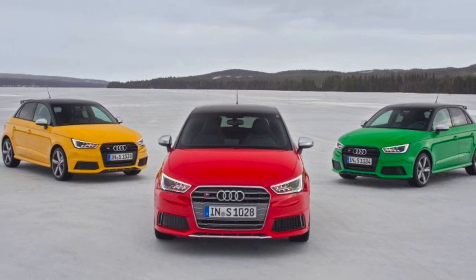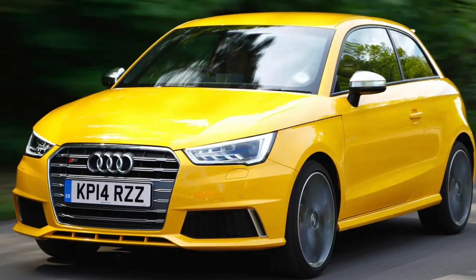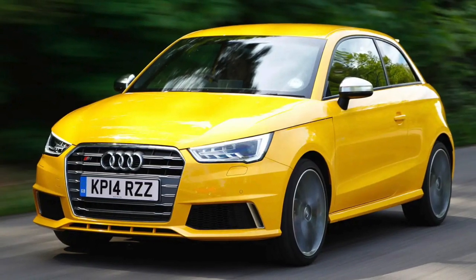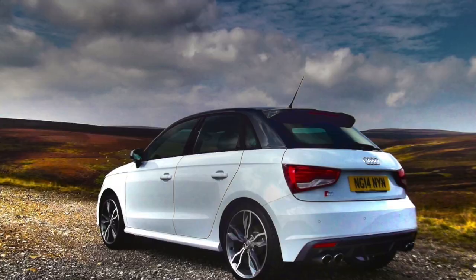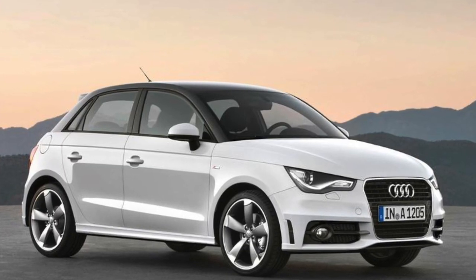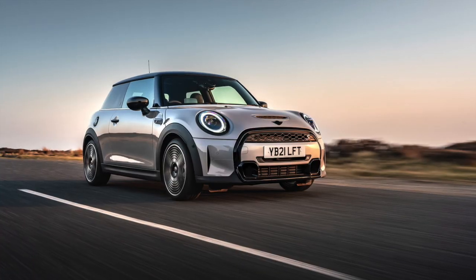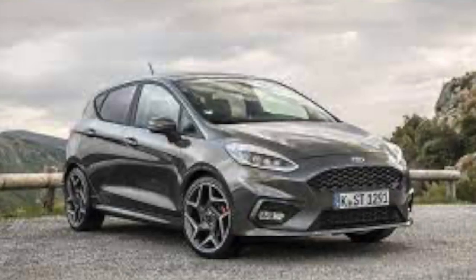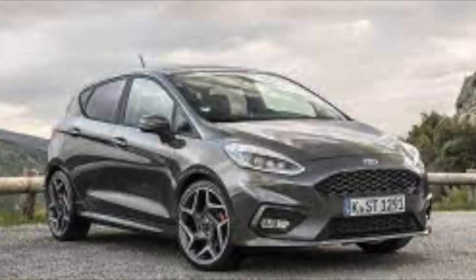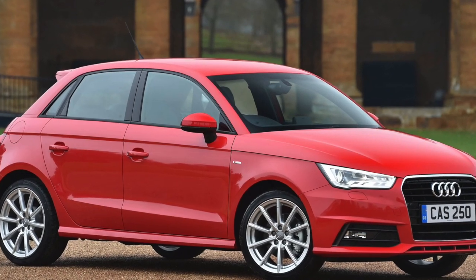The Audi S1 was first introduced in 2014 as a high-performance version of the Audi A1, a subcompact car produced by the German automaker Audi. The concept began with Audi's desire to create a high-performance version of the A1 that could compete with other hot hatches such as the Mini Cooper S and the Ford Fiesta ST. To achieve this, Audi's engineers started with the A1's platform and upgraded the car's engine, suspension, brakes, and styling.